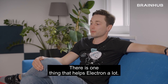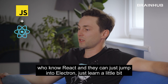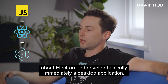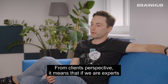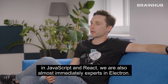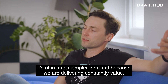There is one thing that helps Electron a lot — it's basically JavaScript. If you have JavaScript developers who know React, they can just jump into Electron, learn a little bit about it, and develop desktop applications basically immediately. From a client's perspective, if we are experts in JavaScript and React we are also almost immediately experts in Electron, which means we are constantly delivering value.